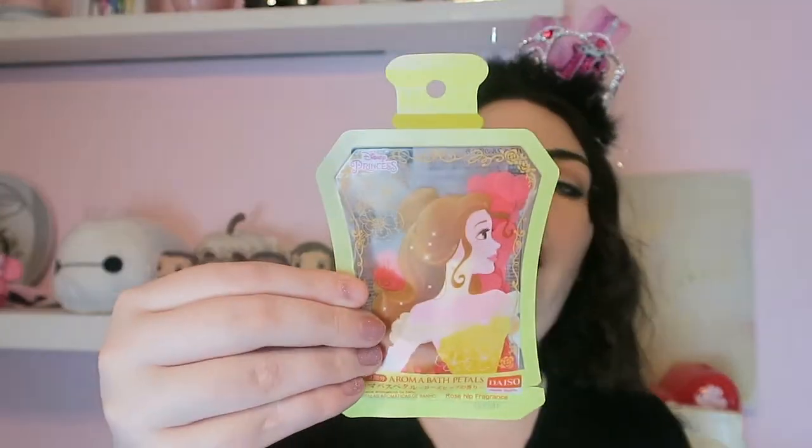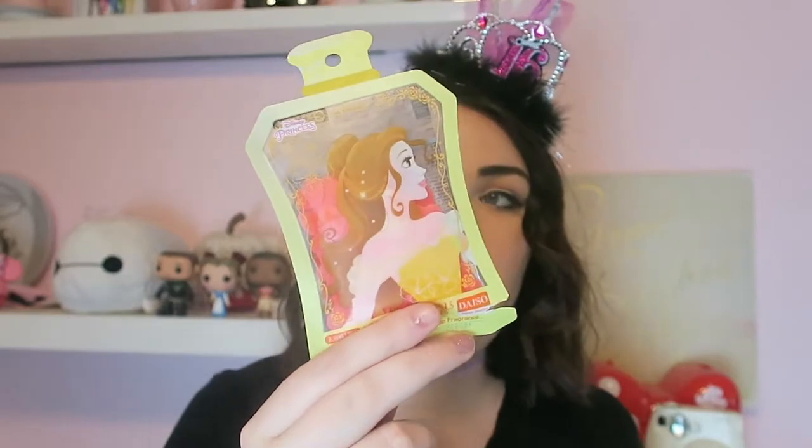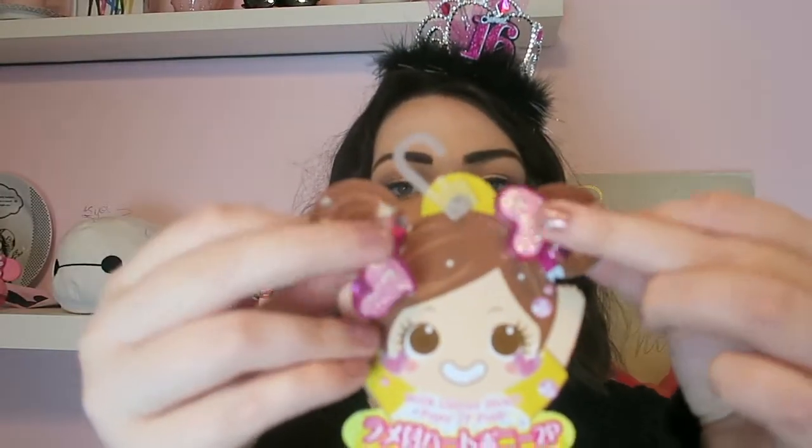We are down to the last two things that I actually bought at Daiso. The first one being these aroma bath petals — they're Belle inspired and it's just little hearts and flowers that you put in your bath and they smell really good. The last thing I bought are these super cute little hair ties. They look like they're for a toddler but honestly I love them.